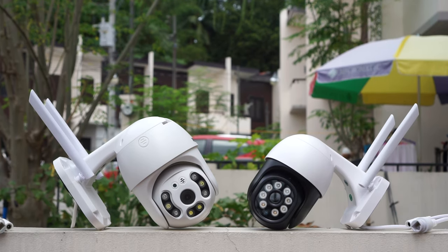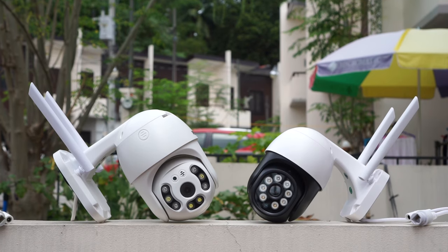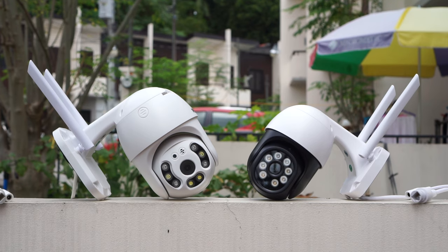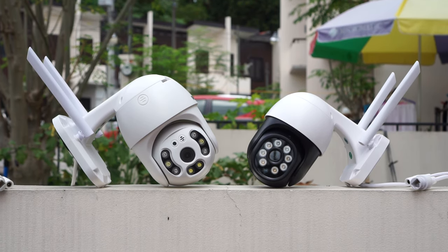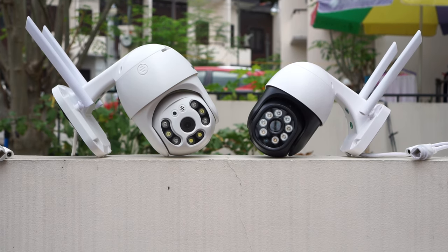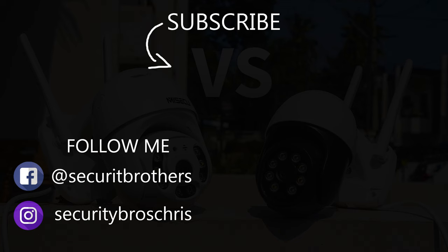So what's the conclusion after comparing these two cameras? Well, I think they are both good cameras. But if I have to pick one, it would be the MyCQ. And the reason why is because you can access the camera through a web browser, which you can't do on the Bestier. Anyway, thank you for watching this video, and hopefully you found it somewhat useful. I will see you in the next video. Bye-bye.